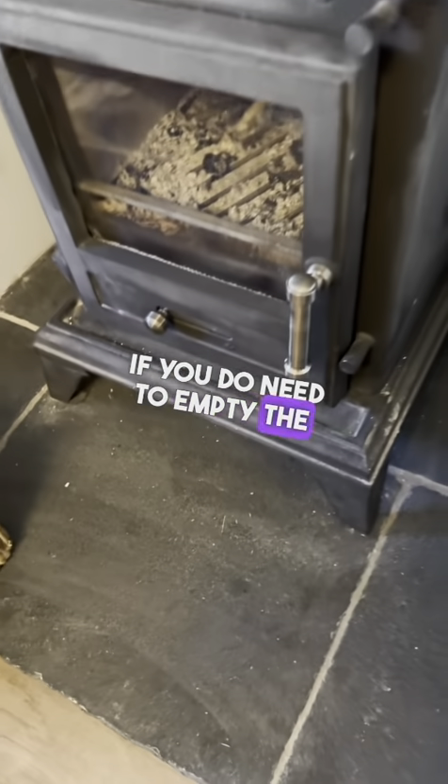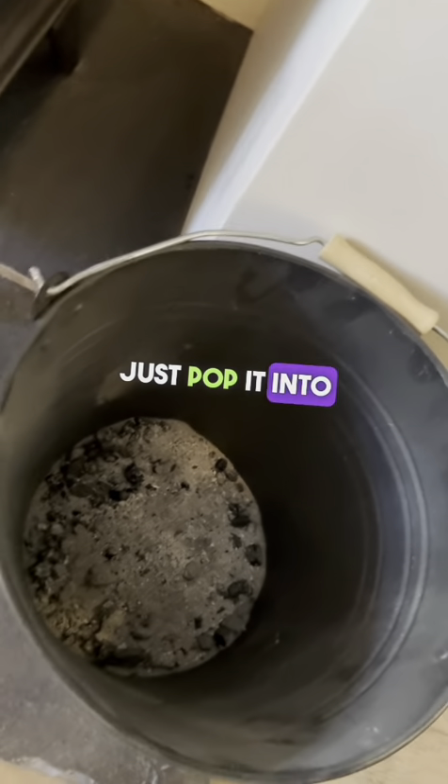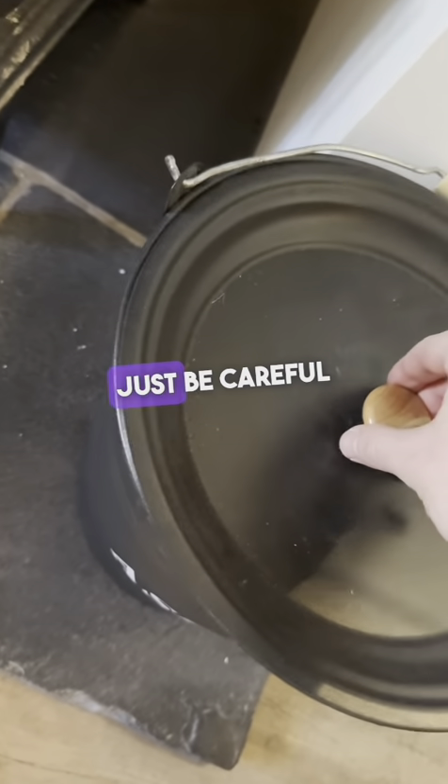If you need to empty the fire of ash, just pop it into this metal tray here — just be careful please — and use the fire guard.